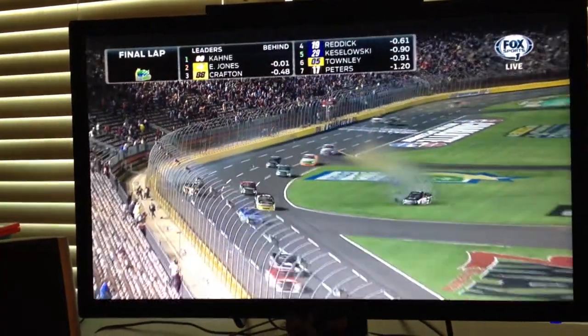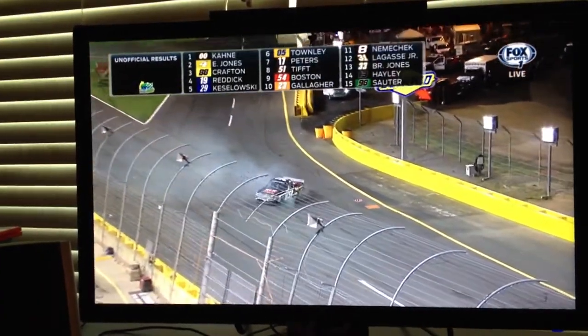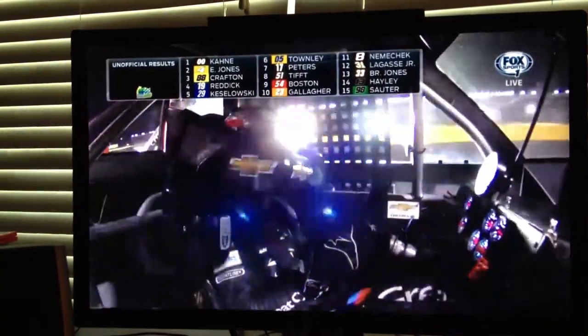Casey Kane wins it at Charlotte and a huge crash behind him. By one thousandth of a second, Casey Kane — sideways — gets the victory. Wow, what a finish. Unbelievable.